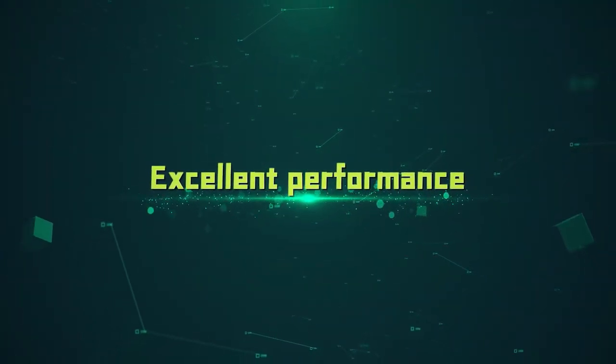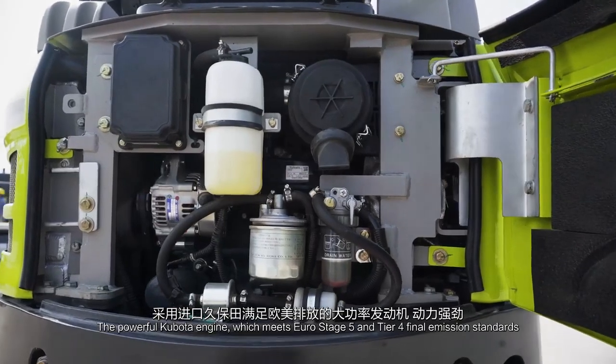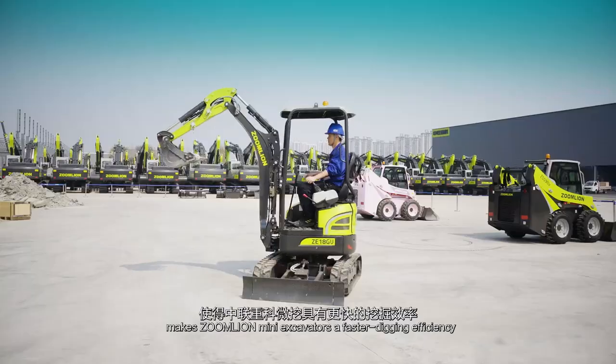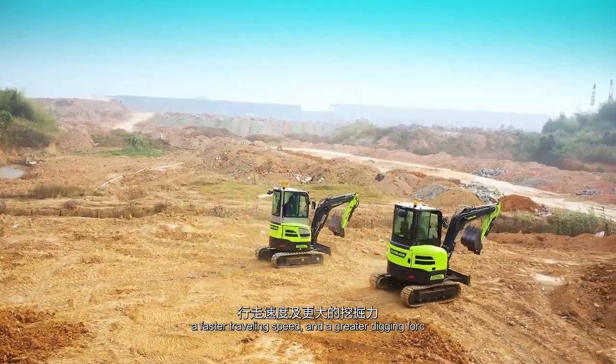Excellent Performance. The powerful Kubota engine, which meets Euro Stage 5 and Tier 4 final emission standards, makes ZoomLion Mini Excavators achieve faster digging efficiency, faster traveling speed, and a greater digging force.